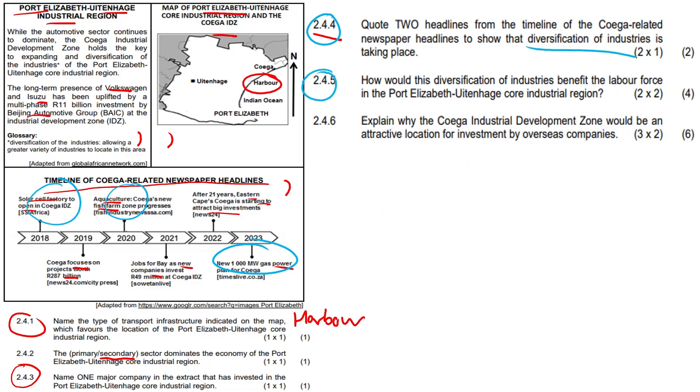Question 2.4.5: How would this diversification of industries benefit the labor force? Any two answers with decent elaboration would be fine. There is greater employment opportunity, and there is a variety of jobs available so people can choose to filter into different sectors. The labor force is exposed to a variety of skills — upskilling of labor, job creation, and migration of skilled labor nationally and internationally to transfer skills — and overall improved quality of life and the multiplier effect.